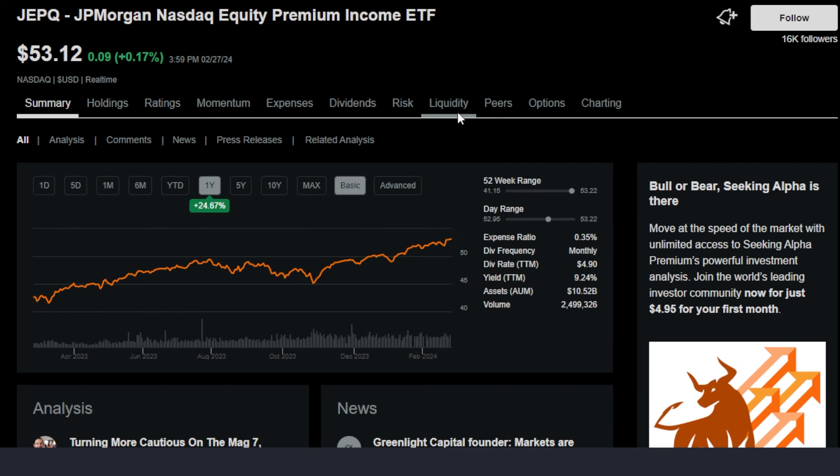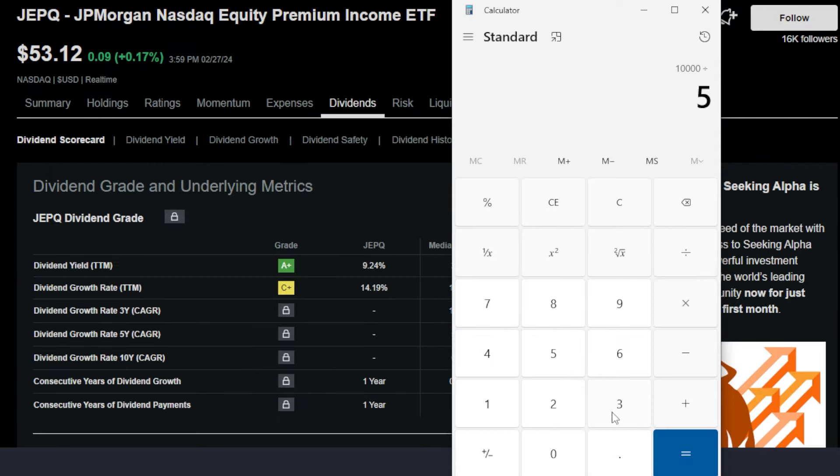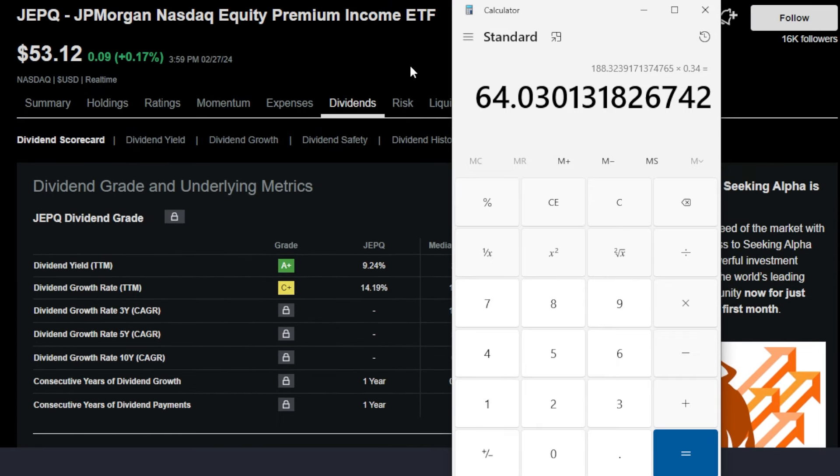The next higher-than-average yielding ETF is JEPQ, the JP Morgan Nasdaq Equity Premium Income ETF — also one of my personal holdings. JEPQ's dividend yield isn't as crazy as SVOL's, but a 9.24% trailing 12-month dividend yield is still not bad. With a $10,000 budget and JEPQ around $53.10, an investor could purchase around 188 shares. The last dividend announced was $0.34, so 188 shares would pay around $64 per month in dividends, which is much more than most common stocks or ETFs.